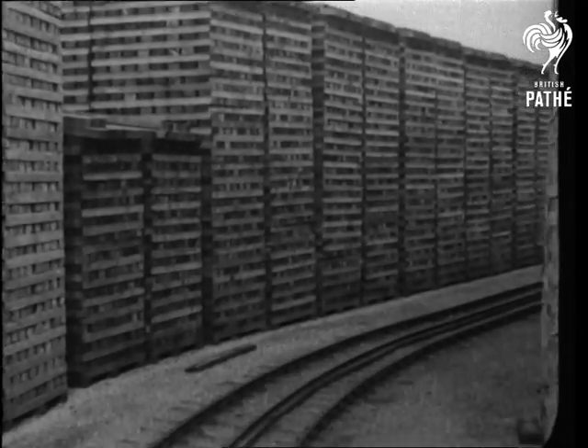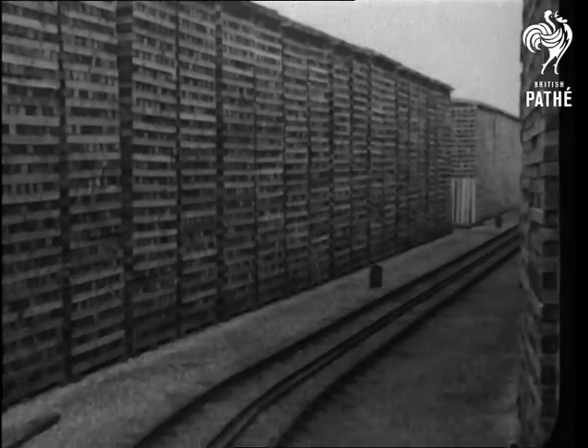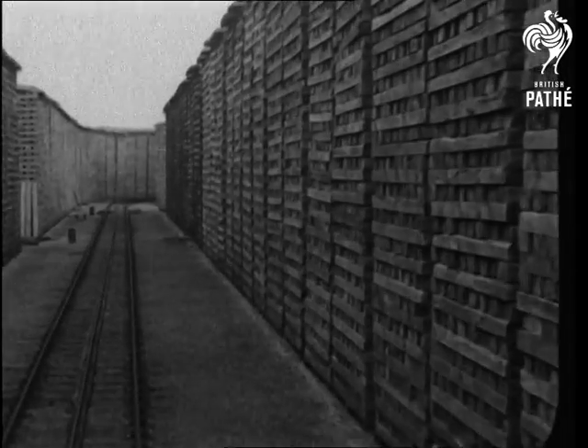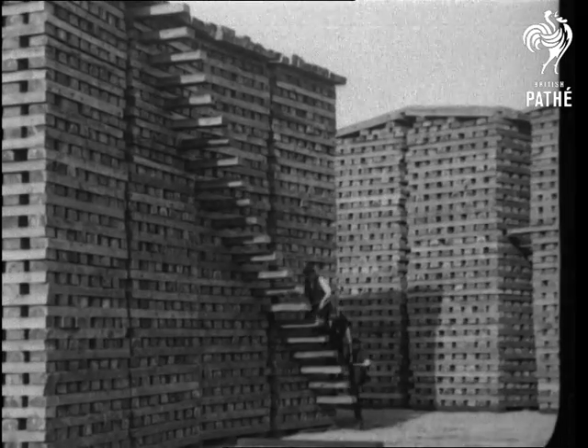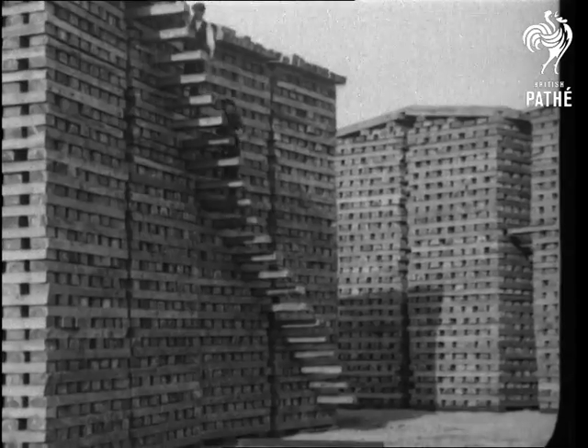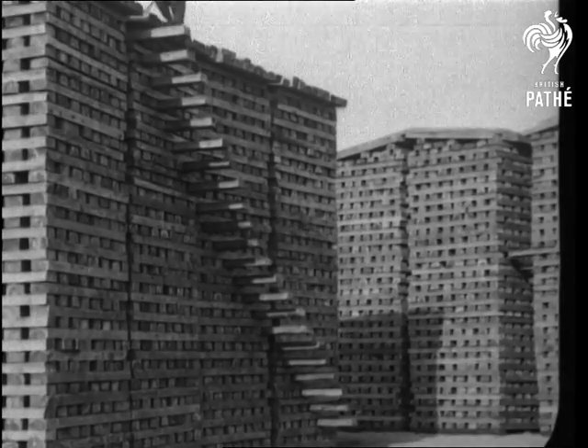It would need a calculating machine to reckon the grand total of these lanes and streets of seasoned flanks, waiting their turn to be cut and creosoted. There are so many, it needs a special railway line to deal with them.